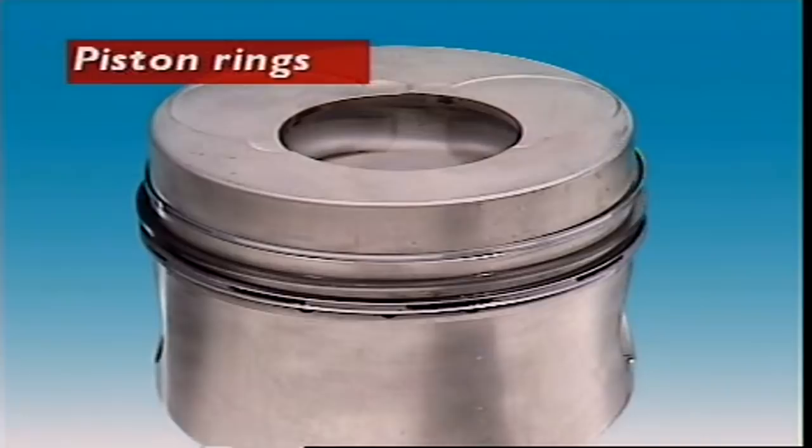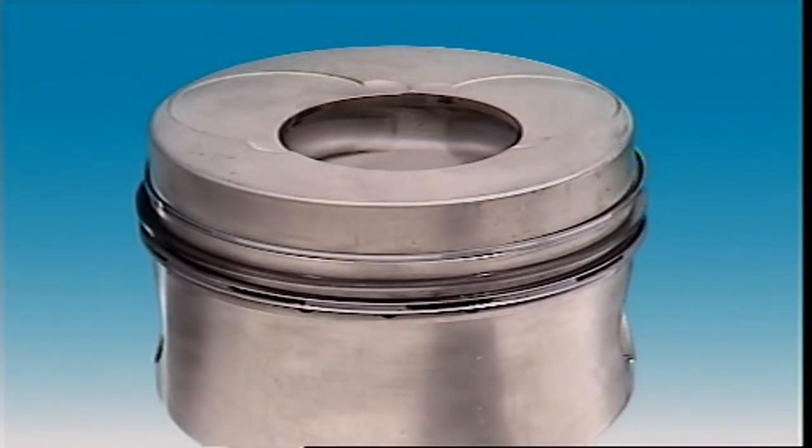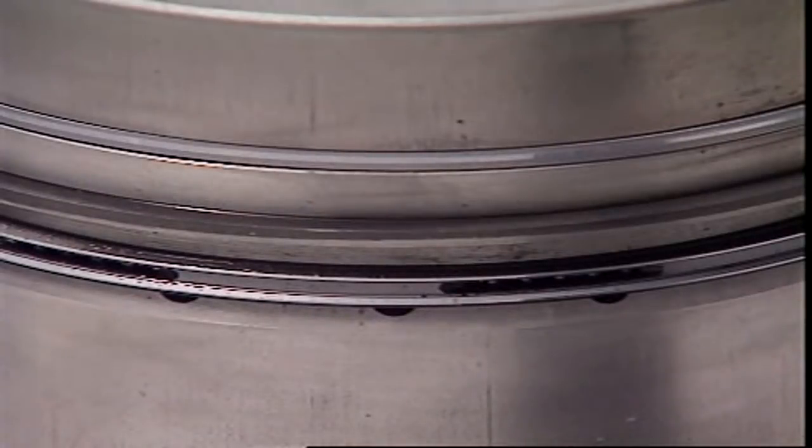This section examines piston rings. Piston rings keep a tight seal within the cylinder to stop the heat and pressure in there from escaping. They also stop oil passing up into the combustion chamber.